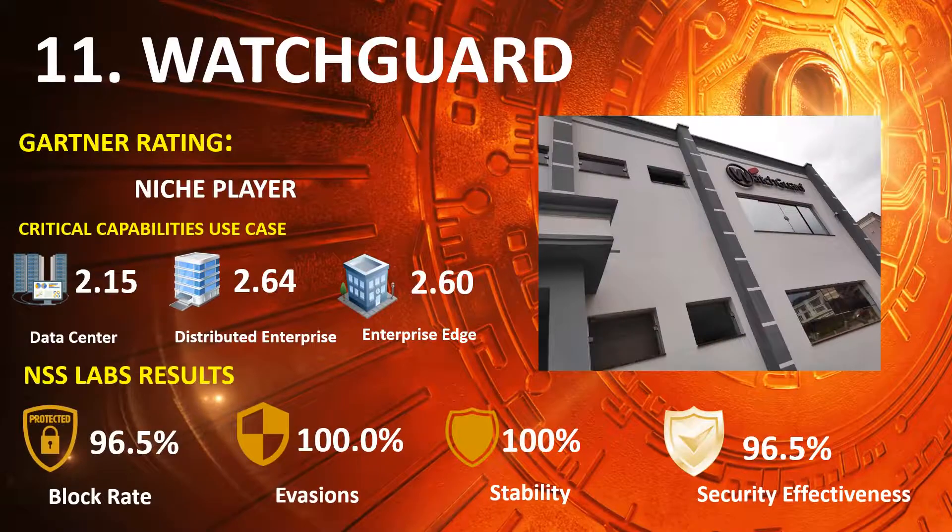Ranked 11th is WatchGuard, in the 2020 Gartner NGFW Niche Players Quadrant, with scores of Data Center 2.15, Distributed Enterprise 2.64, and Enterprise Edge 2.60. NSS Lab results: Block Rate 96.5%, Evasions 100%, Stability and Reliability 100%, and Overall Security Effectiveness 96.5%.